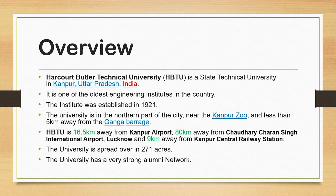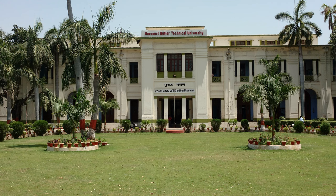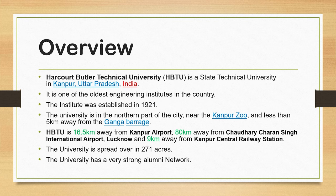HBTU Kanpur, whose full name is Harcourt Butler Technical University, is a state technical university located in Kanpur, Uttar Pradesh, India. The institute was established in 1921, so it is a very old college. It is one of the oldest engineering institutes in the country.